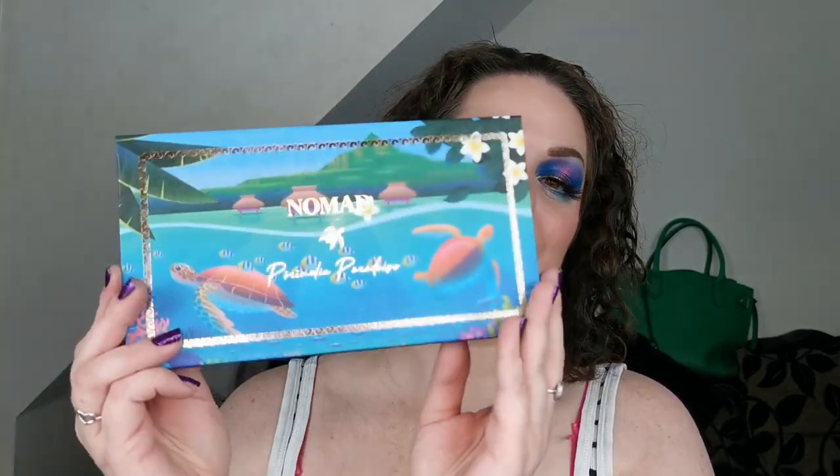Hello and welcome to my channel. For those of you who don't know me, I'm Steph, and today as you'll have seen by the title, I'm going to be creating five looks with the new Nomad Paradise Islands palette. I do want to mention a few things before getting started.